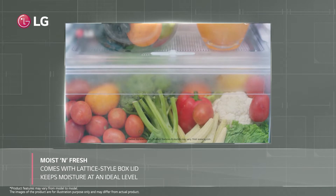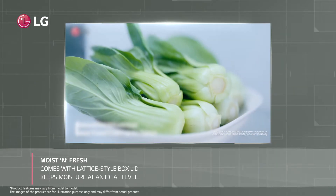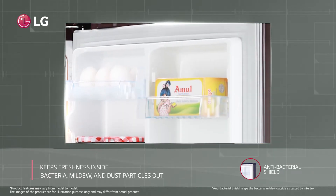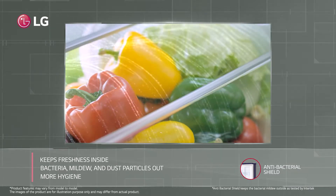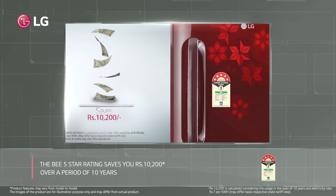The LG refrigerator has a box top with a lattice pattern that regulates moisture levels for peak performance. Its antibacterial shield keeps dust, mildew, and bacteria out and freshens the air, so everything is cleaner and food lasts longer.